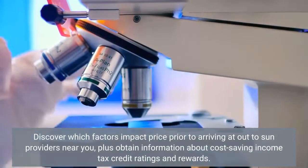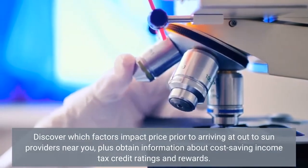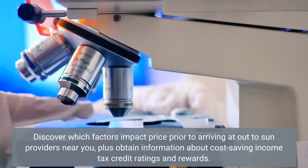Discover which factors impact price prior to reaching out to solar providers near you, plus obtain information about cost-saving income tax credits and rewards.